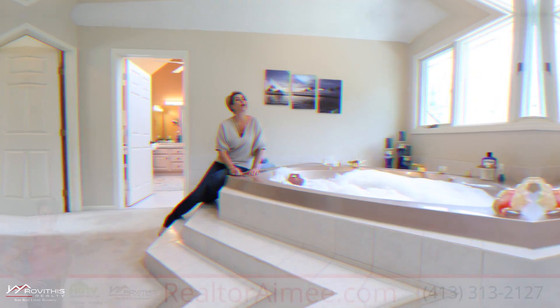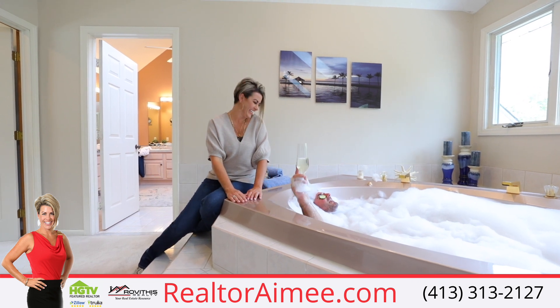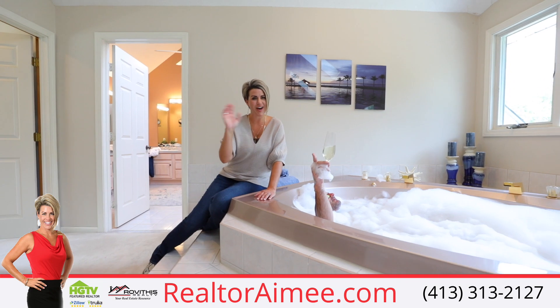And that's all we got here! I'm Realtor Amy Kelly, and I'm her husband Tom. Until next time — happy house hunting!